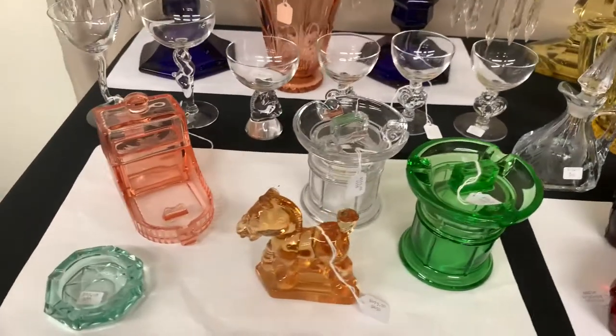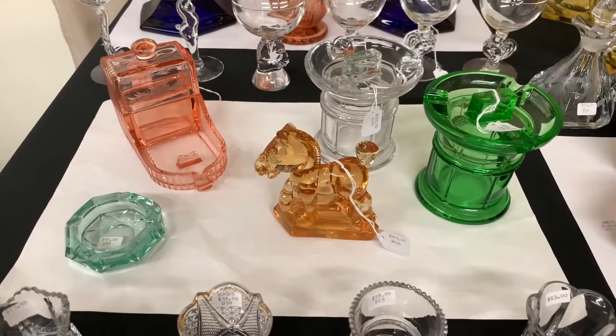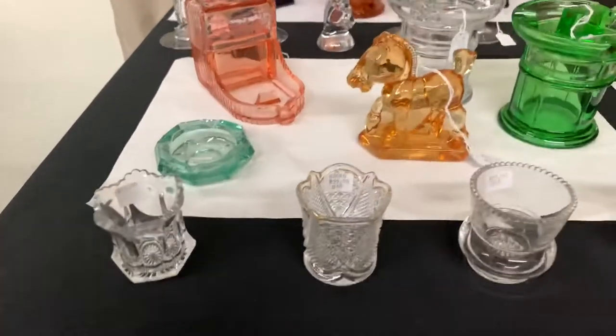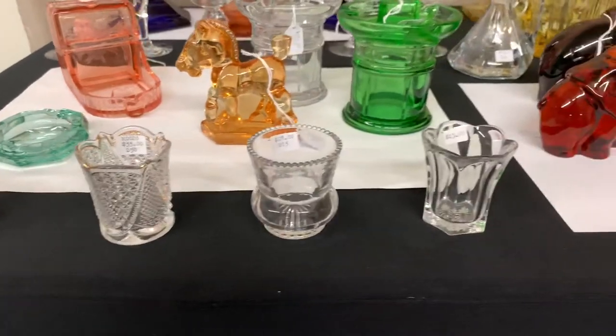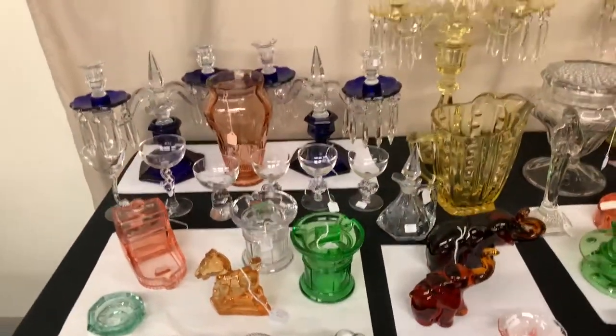Two Tudor cigarette boxes with covers — these covers have sombrero lids on them. An Irwin cigarette box in Flamingo with a cutting. A plug horse (Sparky) in honey amber. A corn and ore ashtray in Zircon. And four toothpicks: Peerless, Fandango, Plain Band, and Priscilla. That completes the first table.